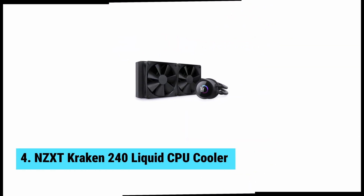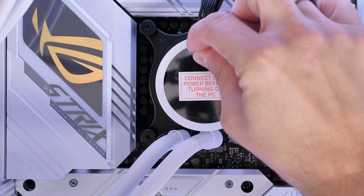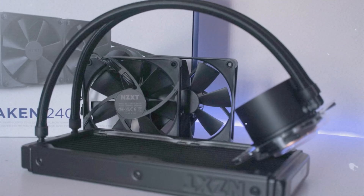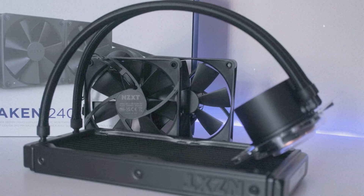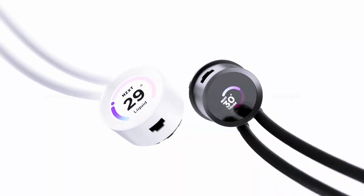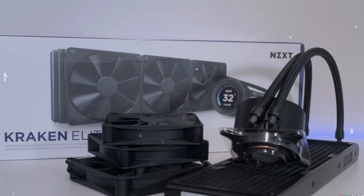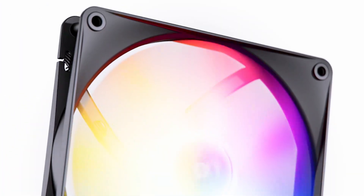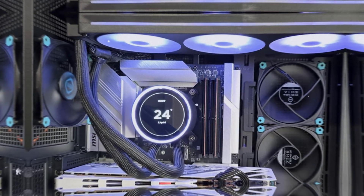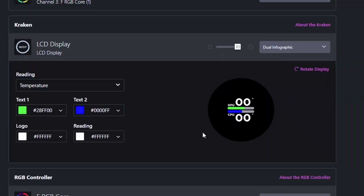At number four, we have the NZXT Kraken 240 Liquid CPU Cooler, the best AIO cooler for the most customizable option. The NZXT Kraken 240 stands out as the best AIO cooler available. Its customizable square LCD is a game changer. With this display, you can view performance metrics and temperature readings directly, enhancing your monitoring experience beyond what your desktop provides. Installation feels simple and efficient, even for beginners. The cooler's sleek design shines in any setup, making your build aesthetically pleasing. Noise levels remain impressively low while maintaining cooling performance, so gamers can focus on play without distractions.